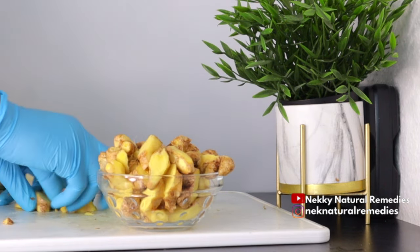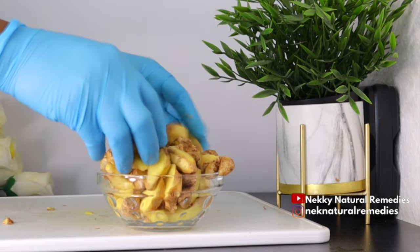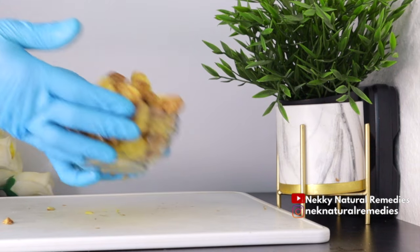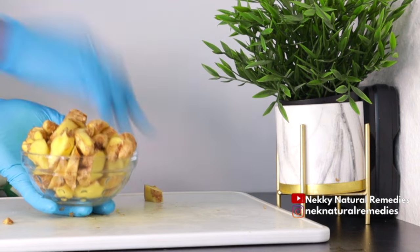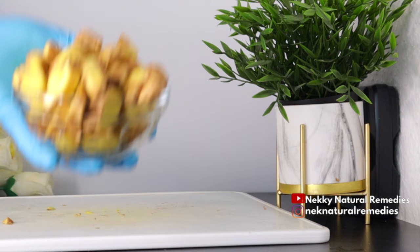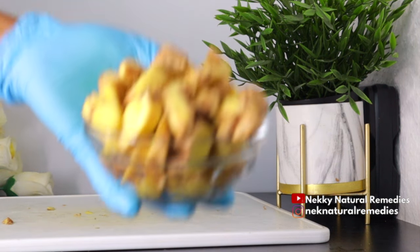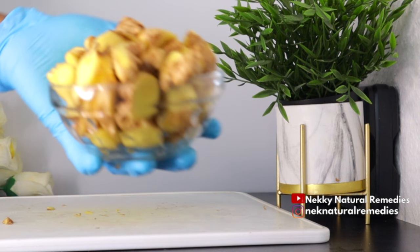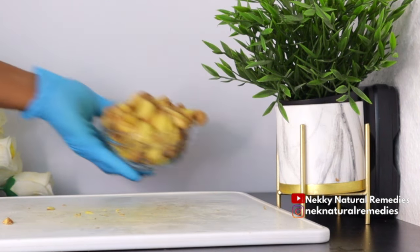Ginger has amazing benefits — lots of them that I might not be able to mention in this video — but know that ginger is very good for our body. You can juice it, add it to your smoothies, use it in your teas, and drink it different ways. You can always add ginger to your diet.